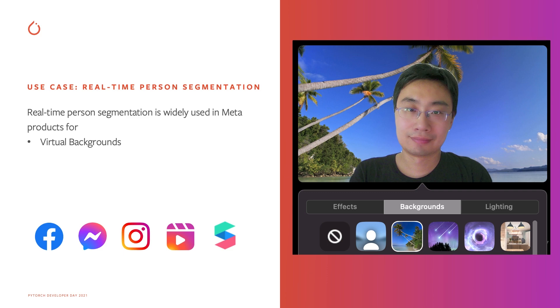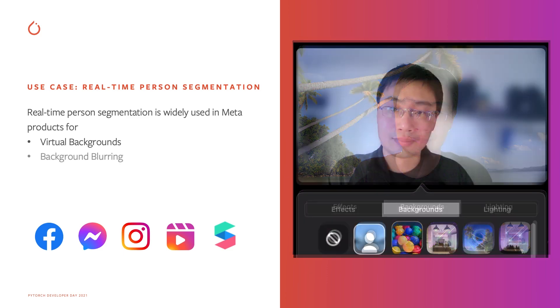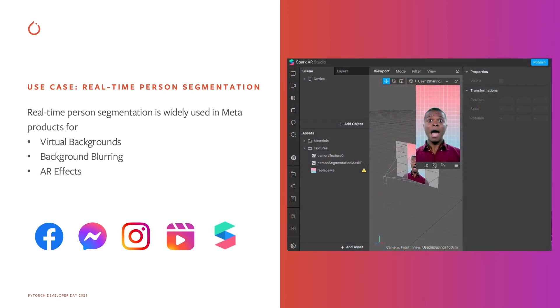For example, person segmentation was used in virtual background for video calls, and background blurring, and in many Spark AR effects. Those Spark AR effects can either be developed by Meta or by third-party developers using Spark AR Studio.